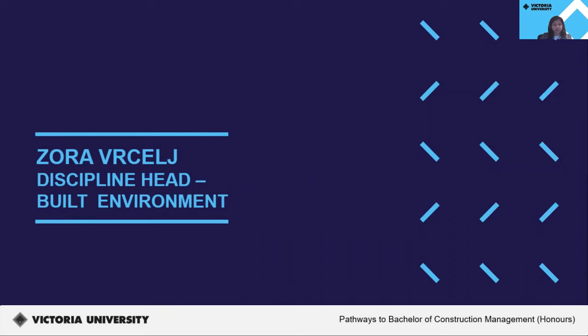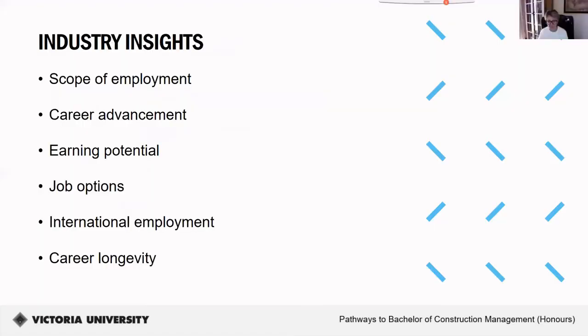Thank you, Diana. I'd like to hand over to Zora, Discipline Head for Built Environment, to speak about industry insights and more about this course. Construction management is a growing profession and this honours qualification will be highly useful and in demand. In our honours construction management course, students learn all the skills needed to manage residential, commercial, and industrial projects. Students also gain valuable expertise in the various areas of large-scale building and civil engineering infrastructure projects, enabling graduates to undertake roles overseeing the building process from design to development, construction, and operation.